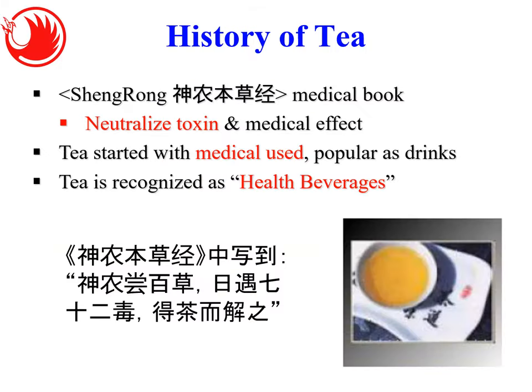Let's start with the history of tea. In the Shennong medical book, Shennong Ben Cao Jing, tea was used to neutralize toxin. There is a saying in Chinese that Shennong tasted a hundred herbs and encountered seventy-two toxins but was able to detoxify them using tea. Since ancient times, tea has been recognized as a health beverage with medicinal effects.